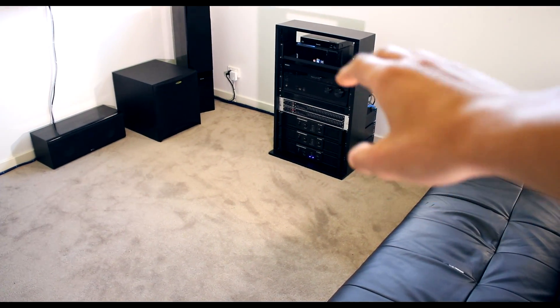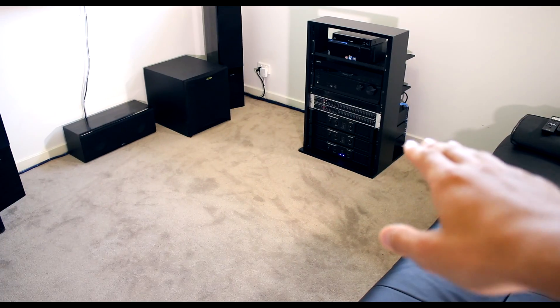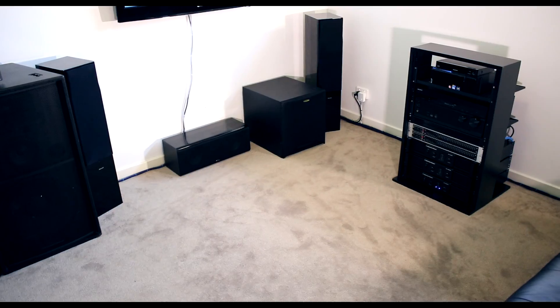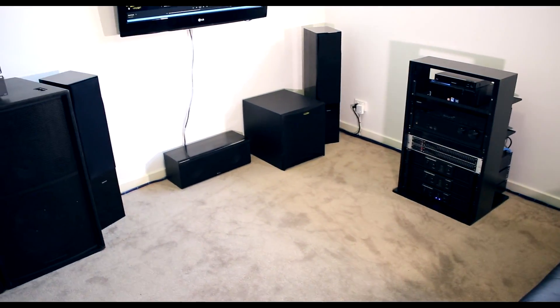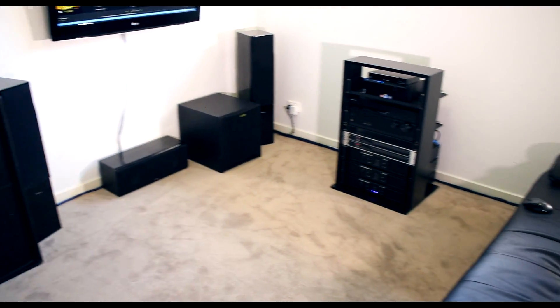At two ohms a channel, that amp is supposed to push 1400 watts RMS to each channel, and those subs peak at 1400 watts RMS. So it's going to be an absolutely perfect match. I'm going to go for the Reference because they're slightly more powerful, and who can argue with more power.